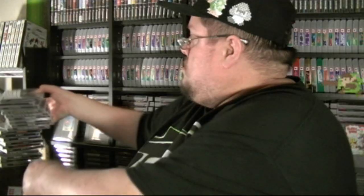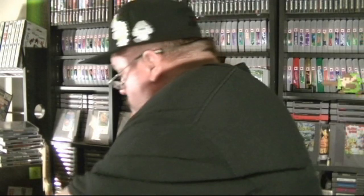Outtakes: Rescue Heroes Molten Menace, Fisher Price... dropping and fumbling games while trying to organize them. Ready to Rumble Boxing Round Two. Army Men Air Attack. Motherfucking Battlesport!